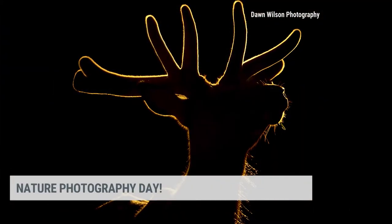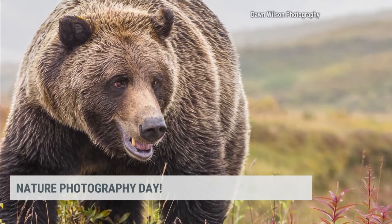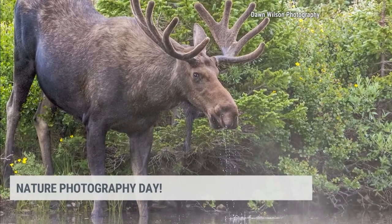A picture is worth a thousand words. From portraits to scenery, each one has a unique story to tell. Today is Nature Photography Day — a day to promote conservation and protection of nature's beauty, both locally and globally.